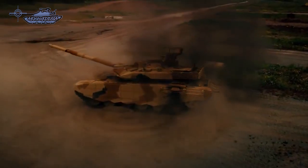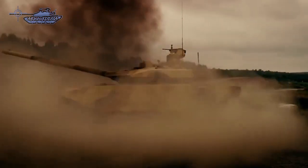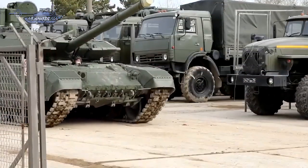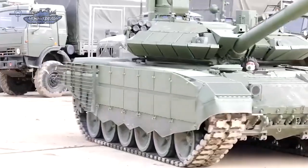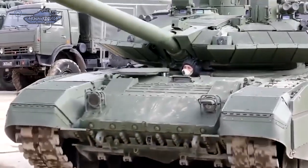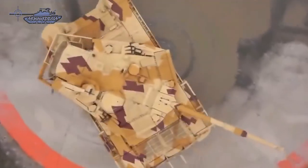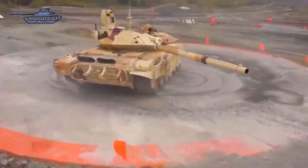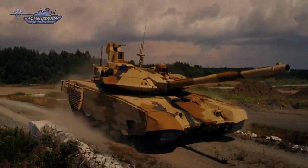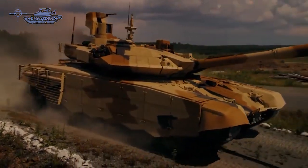Both MBTs are developed and designed by Russia's largest tank maker, Uralvagonzavod. Although both tanks look physically similar and share a few common systems, the T-90M and T-90MS have different specifications. In this video, we will analyze both tanks and review the key differences.